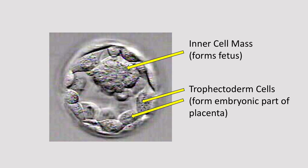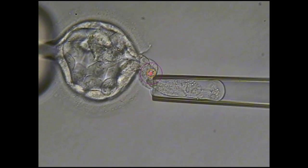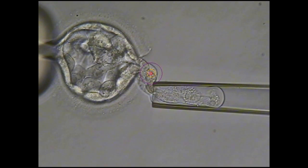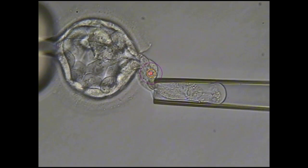In order to do PGS testing, IVF must first be performed. Once the embryos have formed, our skilled embryologists help them to grow in culture. On day 5 of development, there are two different populations of cells: cells that would form the fetus, and cells that would contribute to the embryonic part of the placenta. An embryologist will use a small tool on the fifth or sixth day to remove a few cells, usually three to five, from the population that will form the placenta.